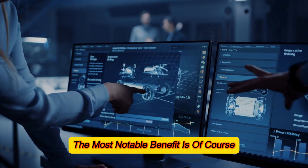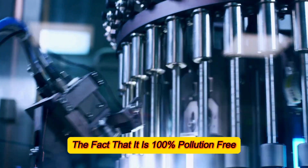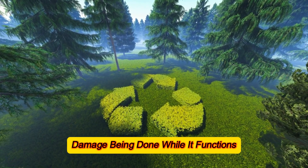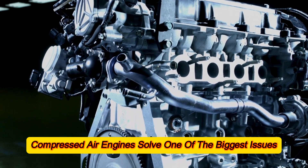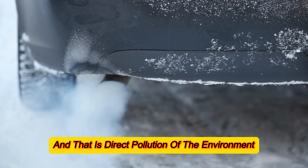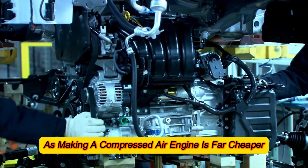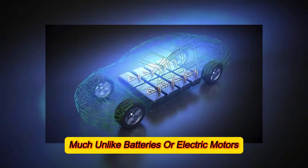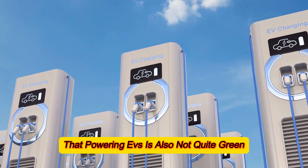The most notable benefit is that it is 100% pollution-free — it's just pressurized air, meaning there is no environmental damage done while it functions. Compressed air engines solve one of the biggest issues with regular combustion engines: direct pollution of the environment. They also beat out EVs in this regard, as making a compressed air engine is far cheaper and requires no rare-earth materials, unlike batteries or electric motors. Not to mention that powering EVs is not quite green either, as the grid is still mostly reliant on fossil fuels.